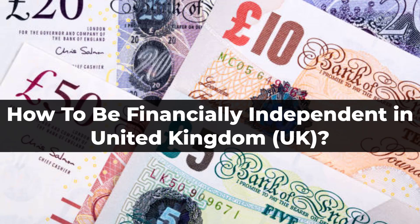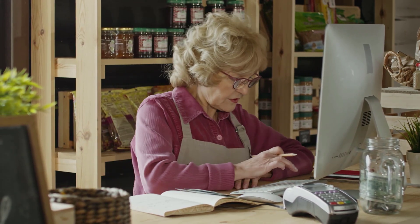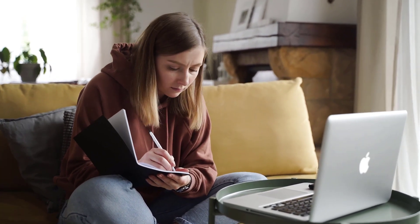How to be financially independent in the United Kingdom. Financial independence is something that we all should strive for. When you are financially independent, you can do anything that you want because you have the funds to support your lifestyle. You can become financially independent in the UK by following eight simple steps.